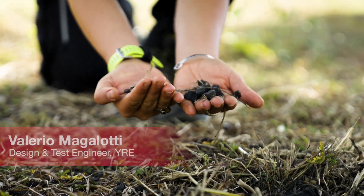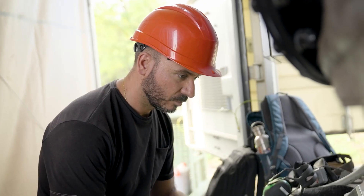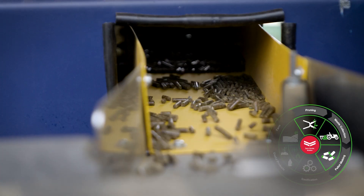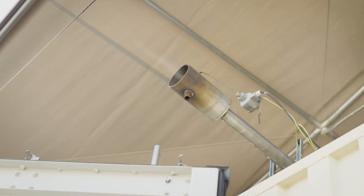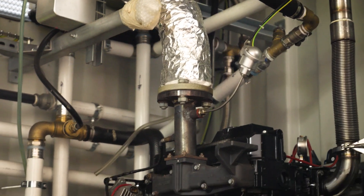I'm Valerio Magalotti, design and test engineer in Janmar R&D Europe. Everything starts from agricultural waste in the form of bales. These bales are transformed and processed into pellets. This pellet is the fuel for our gasification unit. This gasification unit creates a combustible gas that is cleaned and then used as fuel for a Janmar diesel-based engine that has been converted to run with wood gas.